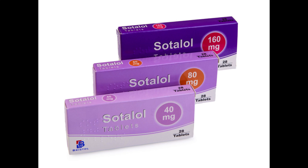Important: take sotalol even if you feel well, as you will still be getting the benefits of the medicine. Sotalol tablets come in different strengths: 40 milligram, 80 milligram, and 160 milligram. The usual dose of sotalol is between 80 milligram and 320 milligram a day. If you get irregular heartbeats several times a day, your doctor may prescribe a higher daily dose of up to 640 milligram. If you are older or have kidney problems, your doctor may give you a lower dose. You can take sotalol with or without food, but it's best to do the same each day. Swallow the tablets whole with a drink of water.